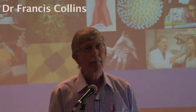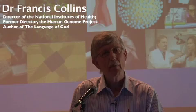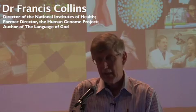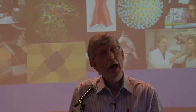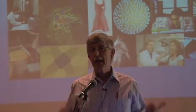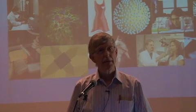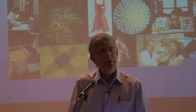All of you, I know, have intense interest in the future of our world, and you will be leaders in making that into a brighter future across this continent of Africa. And the things that are happening right now in biomedical research are, I think, highly relevant to thinking about where that future might lie. So I'll tell you something about what's happening in the field of genomics, the study of human DNA, because it is absolutely breathtaking, the things that we are learning about our own instruction book.